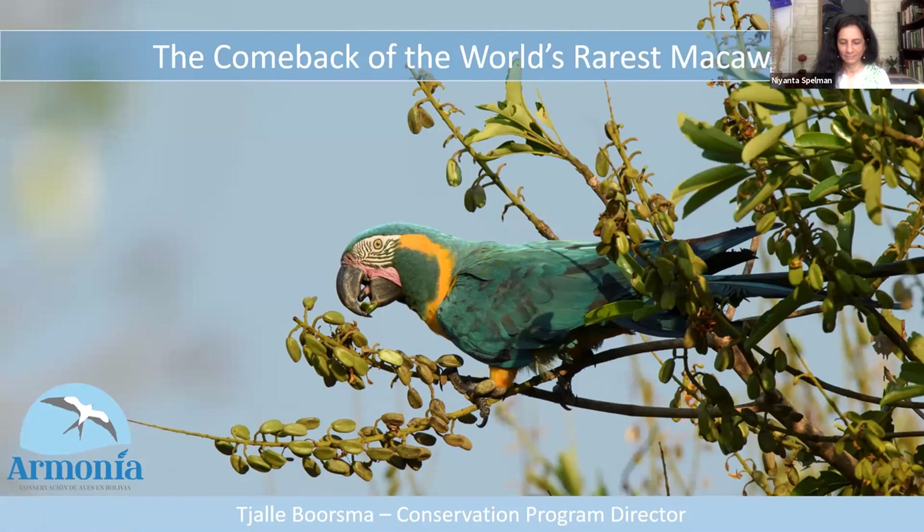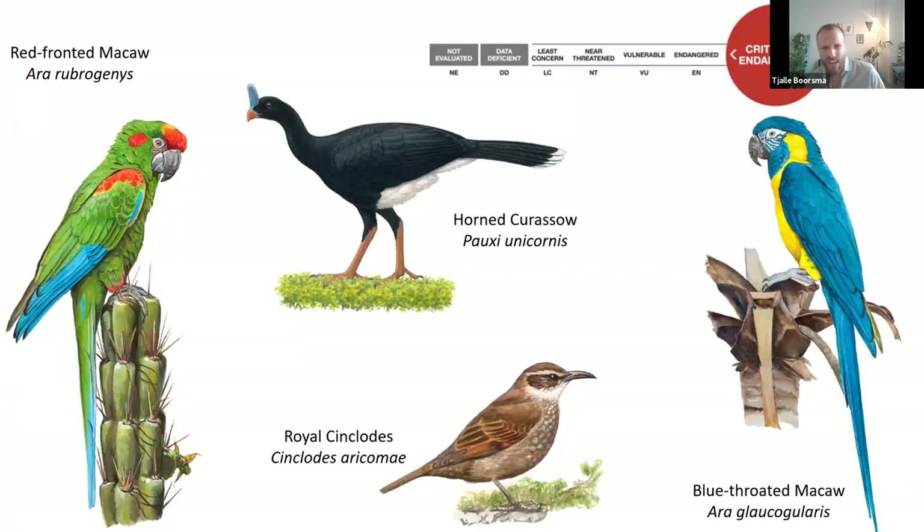There's a lot of doom around conservation right now, but today I would really like to bring a positive story. I would like to talk about the comeback of the world's rarest macaw — the Bolivian endemic blue-throated macaw. I'm Charla Borizma, Conservation Program Director for Association Armonia. We're the leading bird conservation NGO of Bolivia, and our main goal is to protect habitat for the most threatened bird species through private reserve creation, environmental education, empowering local communities and key stakeholders, and scientific research.